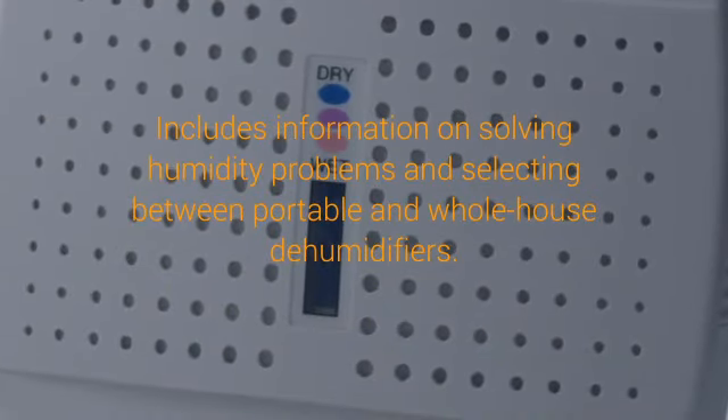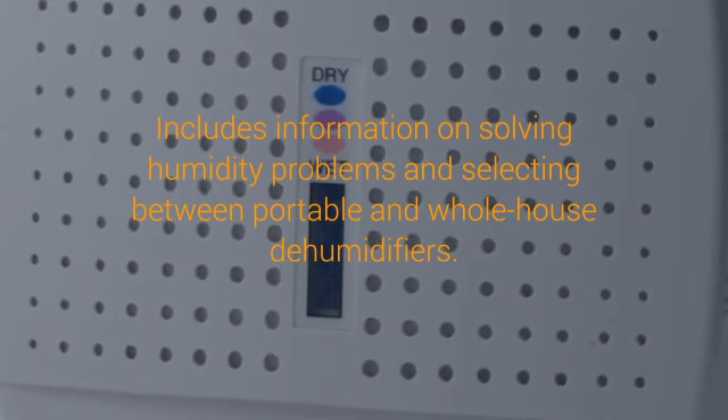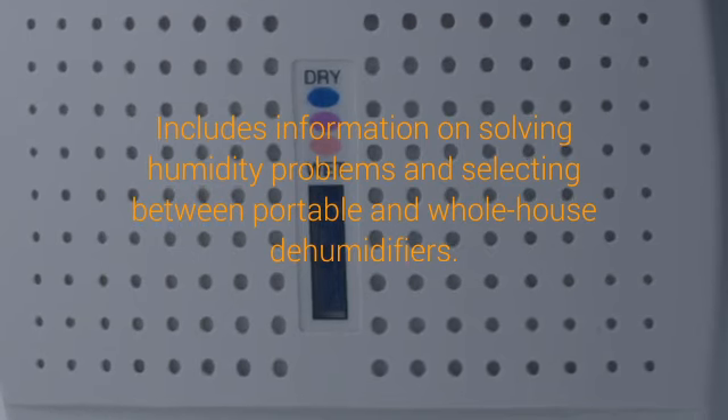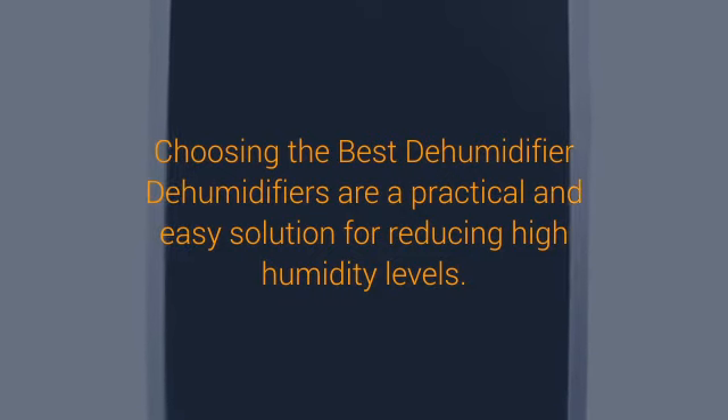This expert, unbiased buying guide will help you choose the right dehumidifier for your home. It includes information on solving humidity problems and selecting between portable and whole house dehumidifiers. A room-size dehumidifier protects against excessive moisture problems by removing up to 70 pints of water per day.